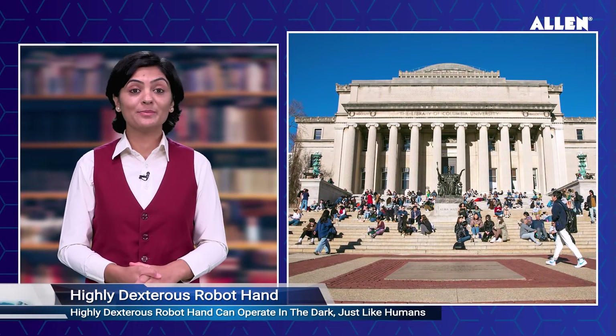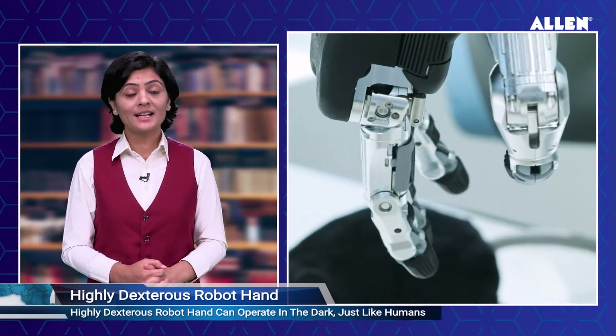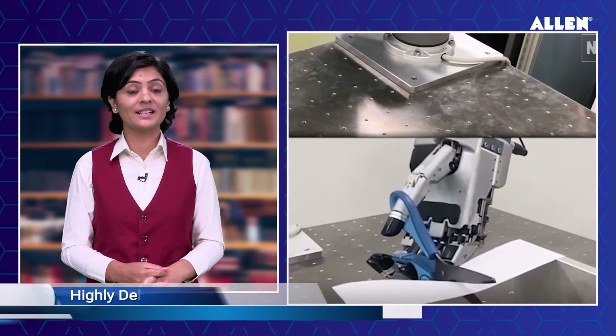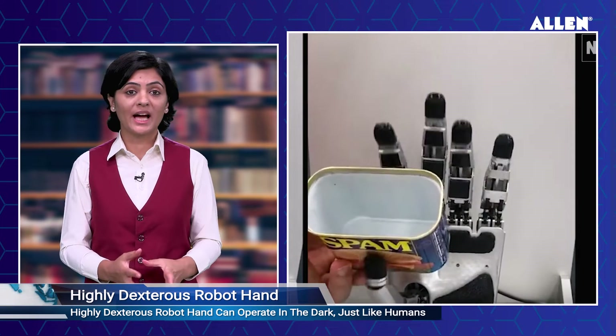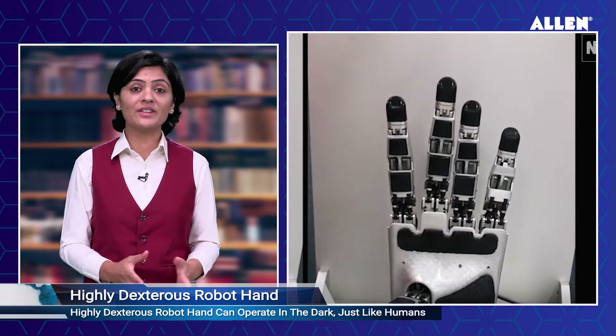A highly dextrous robot hand developed at Columbia University can operate in the dark, just like humans. Researchers have created a groundbreaking robot hand that seamlessly integrates advanced sensing with motor learning algorithms, allowing it to manipulate objects without relying on vision.